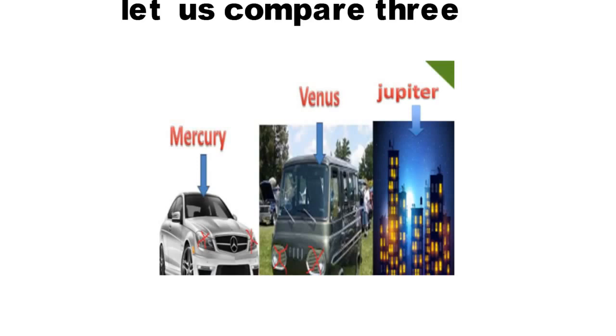Now compare all three: which is bigger in size? Obviously the building — named Jupiter. So which is the largest planet? Jupiter. Which is the smallest? Obviously the car — Mercedes-Benz, which we assumed as Mercury. So which is the smallest planet in the solar system? Mercury. To repeat: smallest = Mercury, biggest = Jupiter, no satellites = Mercury and Venus, most satellites = Jupiter.